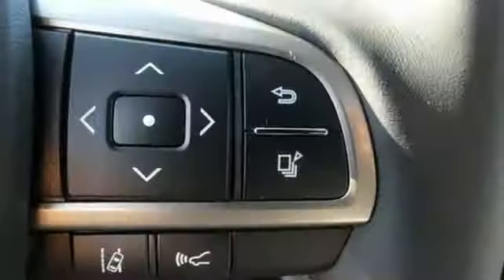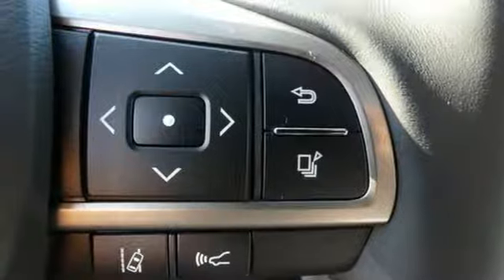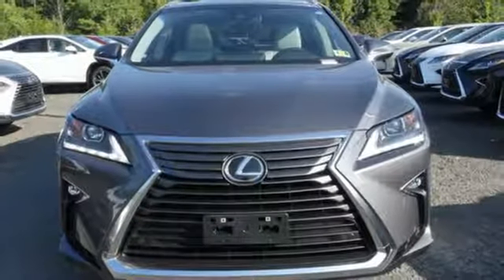Auto dimming rear view mirror. Scout GPS link smart device navigation. Smart access key. Power tilting steering column and automatic transmission.